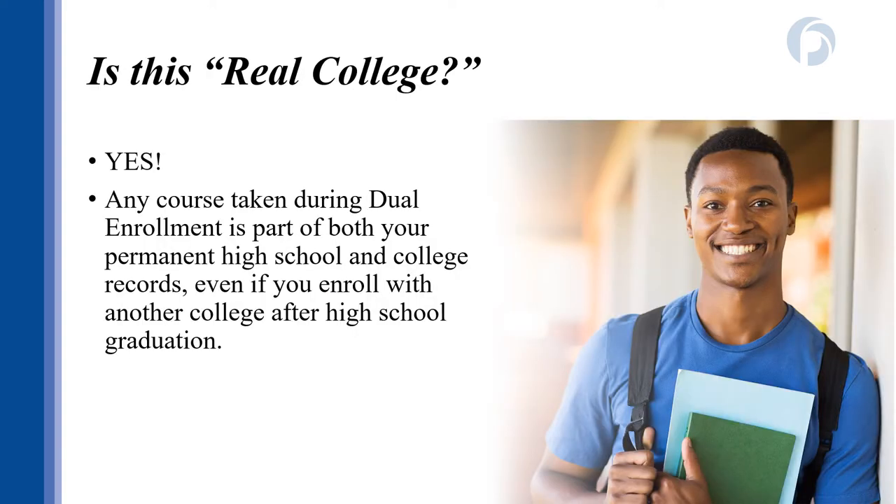You may be wondering: is dual enrollment real college? And the answer is yes. Dual enrollment is part of both your permanent high school and college transcripts. This can be a great help to you, but if you run into trouble or blow off classes, it can negatively impact you down the road. Even if you think the class is not an important one, make sure you do your best, because doing poorly in dual enrollment classes may impact future financial aid or acceptance to future colleges after high school.